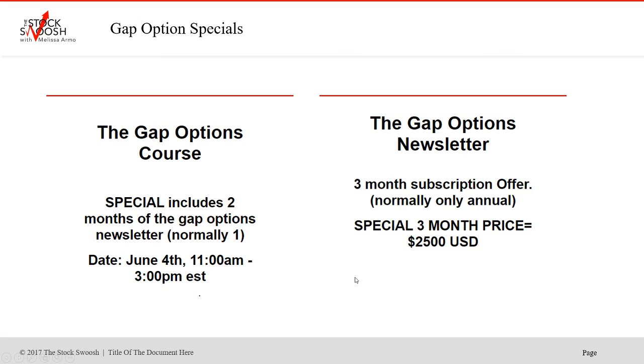The Gap Options Courses this week — it's Thursday, June 4th, 11 to 3. It includes a special of two months free of the Gap Options Newsletter. The Gap Options Newsletter promotion I'm running is normally only an annual subscription, but I'm doing a three-month subscription offer for $2,500 for three months. The class is not included in that.